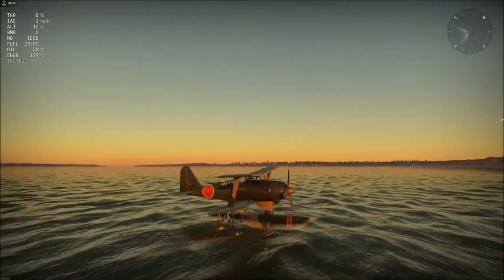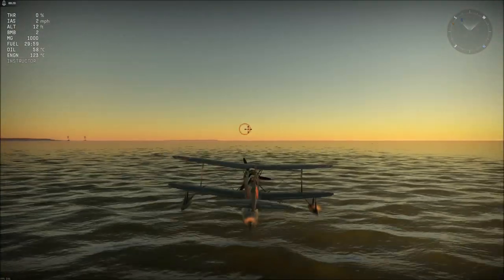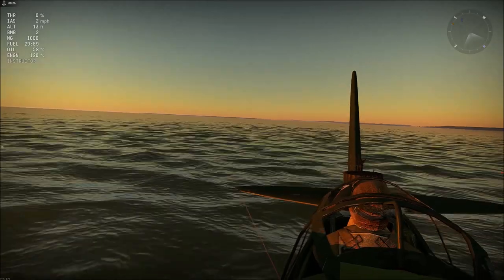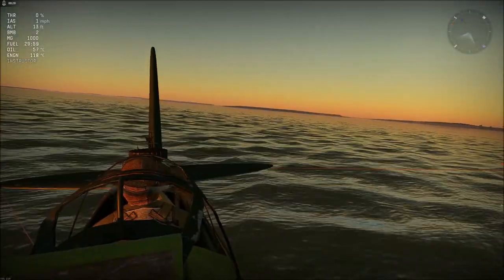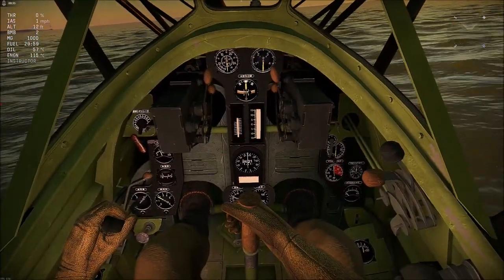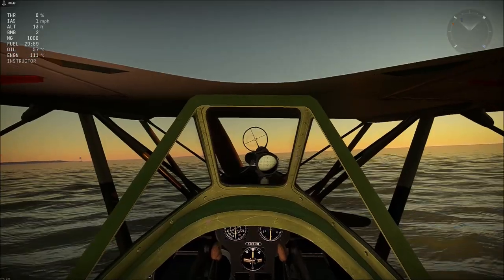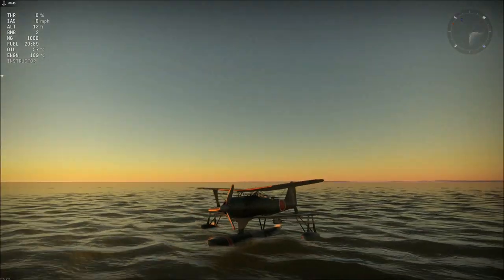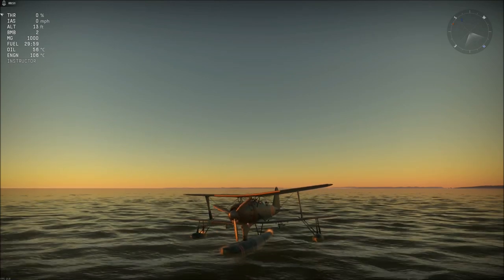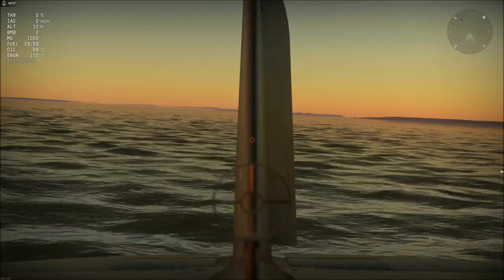Welcome back to the wonderful world of War Thunder, where today we'll be taking a little look at everyone's favourite floatplane, the Mitsubishi F1M2. As always, I'll be doing the bit with the history and technical details first. If you want to skip to the battle, exit full screen mode, scroll down to the video description, and click the blue number to jump ahead.